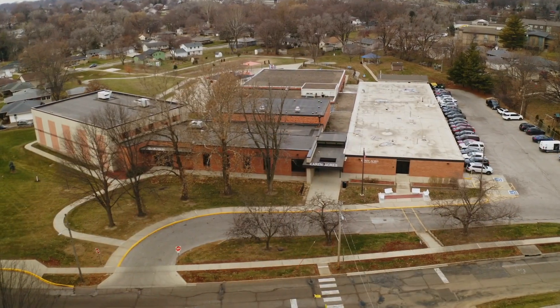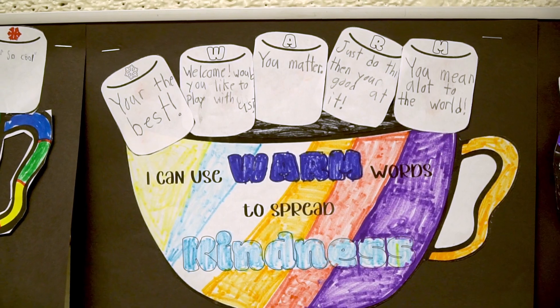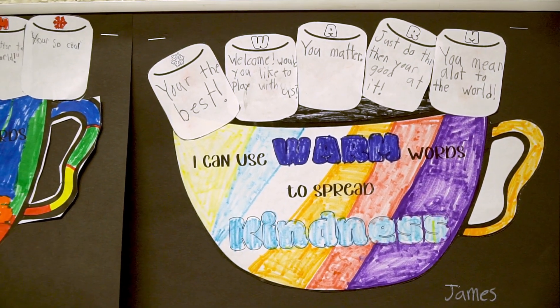Hi, I'm Dania Wilson and I'm the principal at Karen Acres Elementary. We're a small two-section building, which means we have two sections at each grade, and being that small allows us to be a really close-knit community.